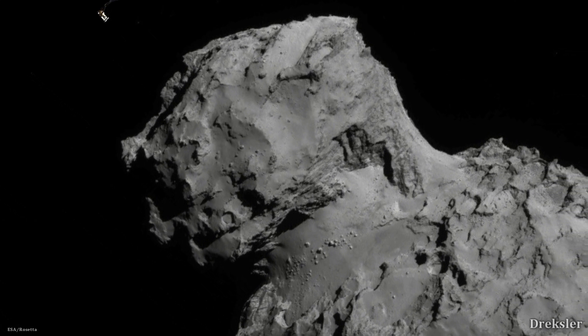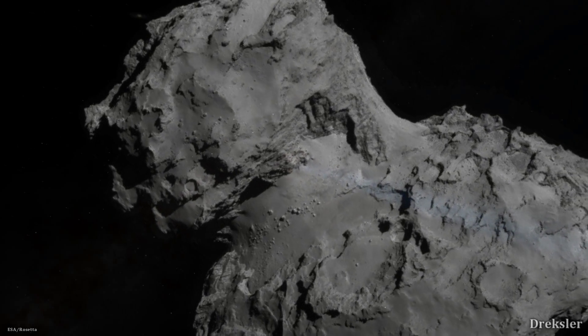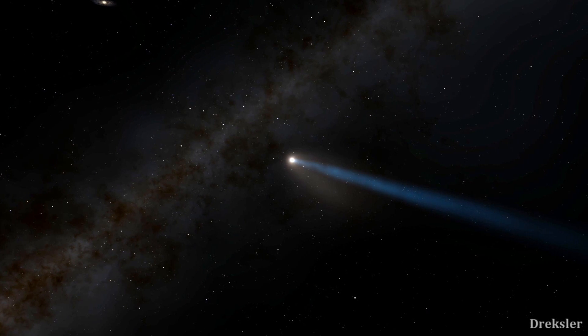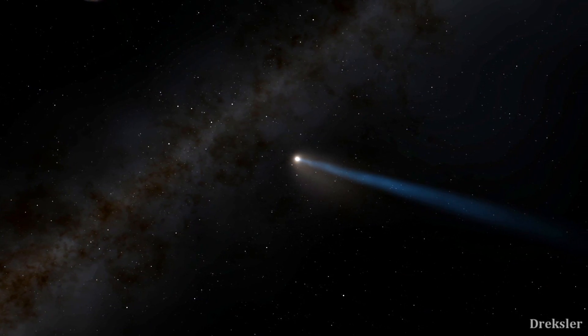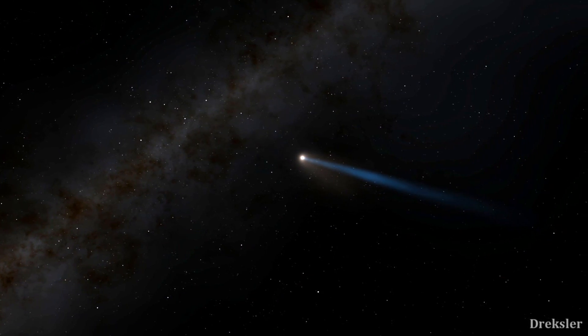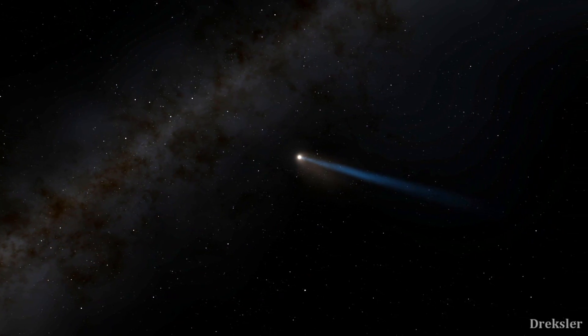But there is a new sample return mission that should be launched in 2024 to comet 67P. So this is an interesting comet, as all comets are, and it looks like new missions and discoveries are going to happen.